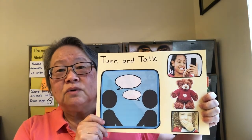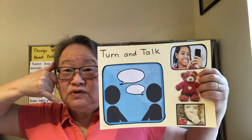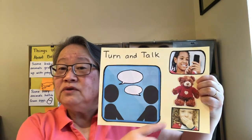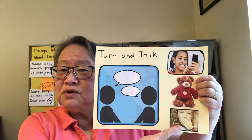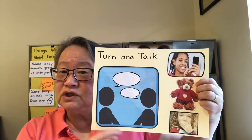You can also pretend to use the phone and call Mrs. Burgess if you don't have a turn-and-talk partner. Another turn-and-talk partner might be a stuffy. Mrs. Burgess's favorite thing to do if you don't have anyone close to you is to whisper to your hand. So if I ask you to turn and talk, go ahead and whisper to your hand if you don't have anyone nearby.